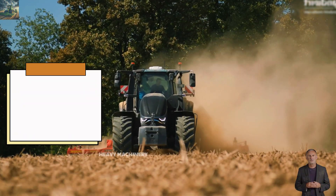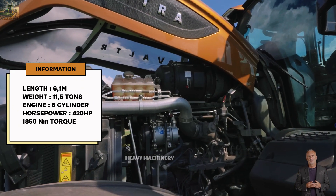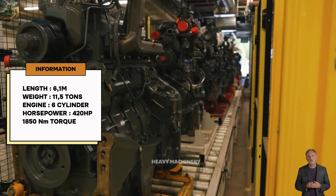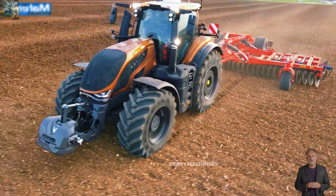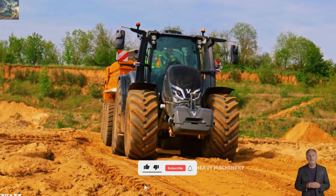This tractor has a length of 6.1 meters and a weight of 11.5 tons, equipped with a six-cylinder engine with a capacity of 8.4 liters, generating 420 horsepower and 1,850 newton meters of torque. With this power, the Valtra S416 can handle heavy tasks like plowing, pulling cargo trailers, and towing large farming equipment.